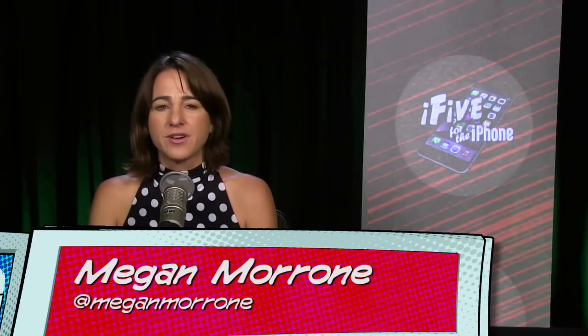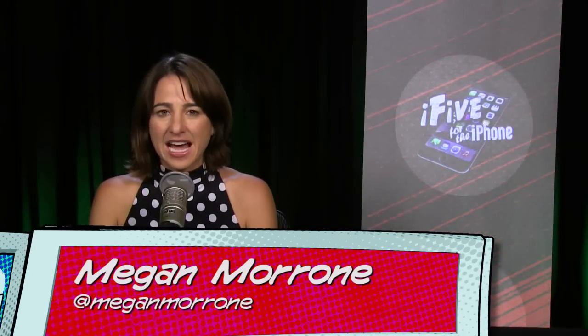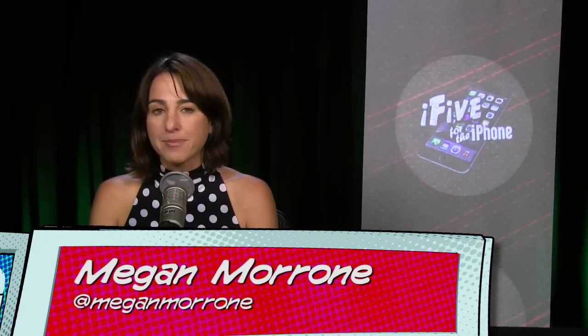Welcome to i5 for the iPhone, episode 160. i5 covers the latest iPhone apps, tips, and tricks, and of course, news. I am Megan Maroney. iOS 9 comes out today. I will have my full review of that next week, but let's get to today's show.